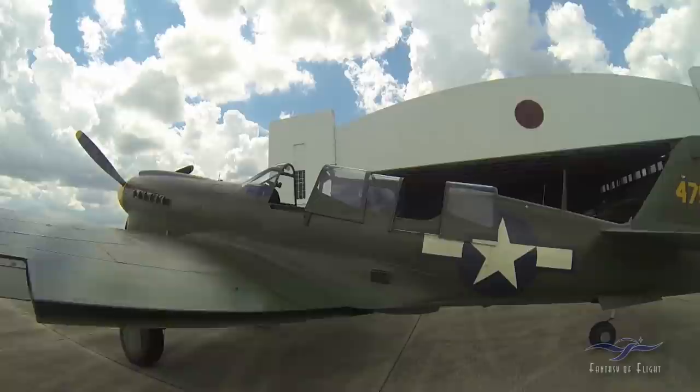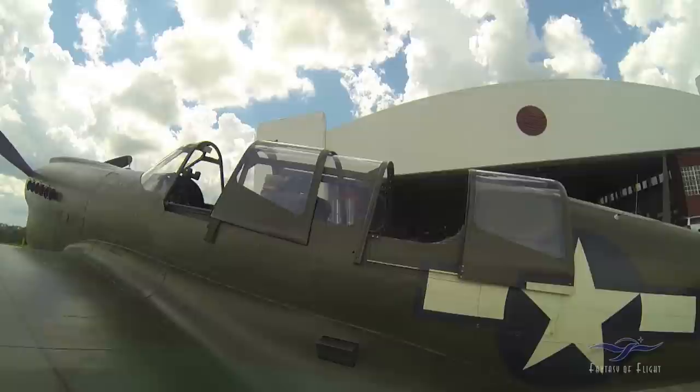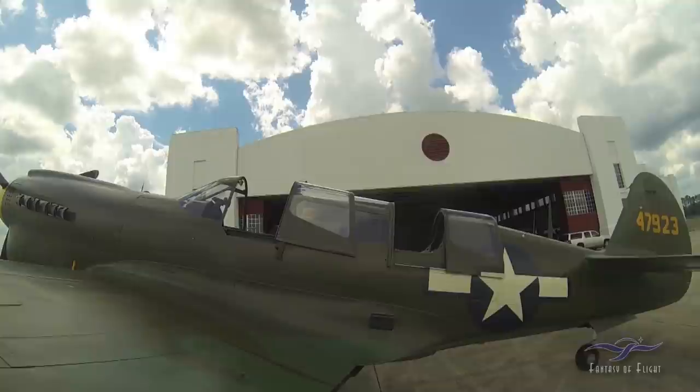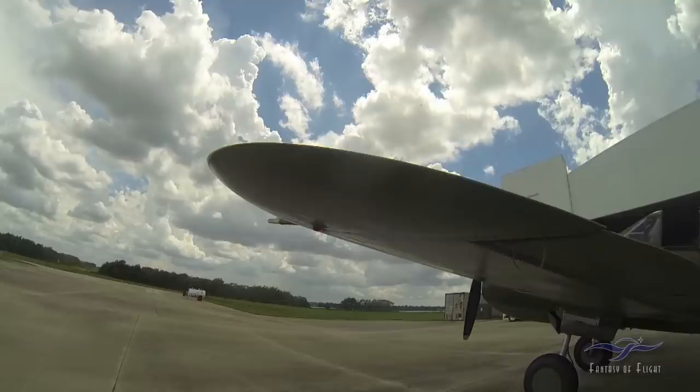Basically, the only thing you don't have back here is flaps and landing gear. There was an instructor mirror that bolted up here — we found one, somebody thought it was like a truck mirror. But when I fly with it, it puts a bad buffet on the tail, so we took a couple of pictures with it but it's just not pleasant to fly with.